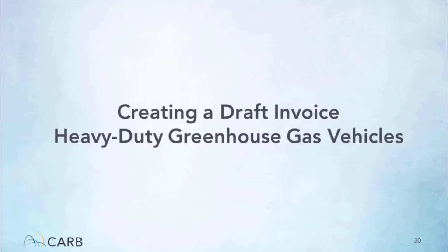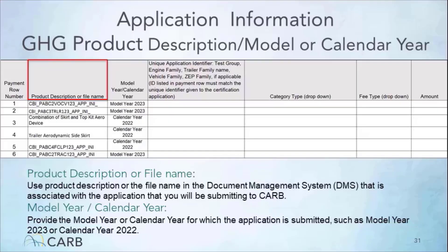Hello, my name is Mohamed from Heavy Duty Greenhouse Gas Certification and I will be discussing this focus training to demonstrate how to create a draft invoice for heavy-duty greenhouse gas applications. Go to the Mobile Source Certification and Compliance Fee Regulation Meetings and Workshops page on the CARB website. Then navigate to the Mobile Source Fee Implementation Resources section and select the On-Road Draft Invoice form.